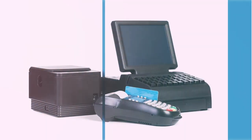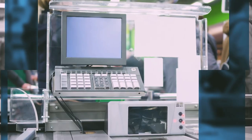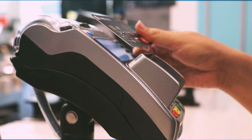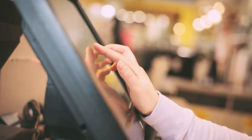With features such as fast-paced thermal printing, intuitive touchscreens, and secure storage for transactions, our cash registers make transactions quick and hassle-free for both you and your customers. Our cash registers also come equipped with advanced reporting capabilities, allowing you to track your sales and monitor your inventory with ease.